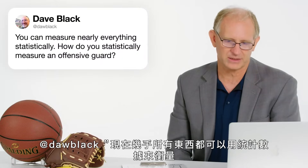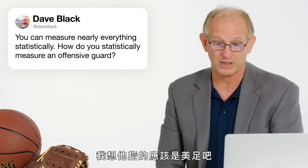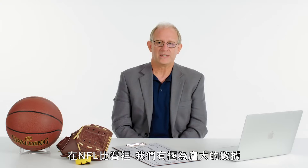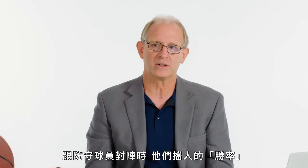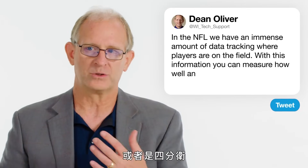At Daw Black: you can measure nearly everything statistically — how do you statistically measure an offensive guard in football? In the NFL, we have an immense amount of data that tracks where all players are on the field at every point in time, which direction they're facing, and so forth. With all of this data, you can actually measure how well offensive guards block — how well they can win the block against a defensive player, keeping them from getting to a running back or quarterback.